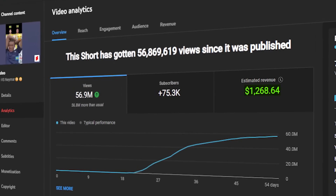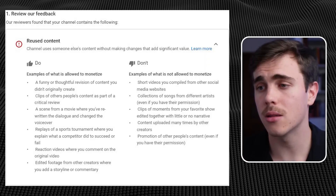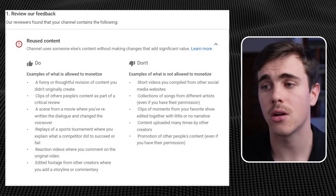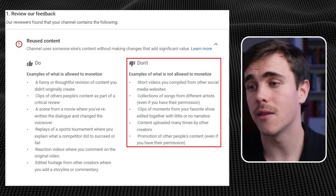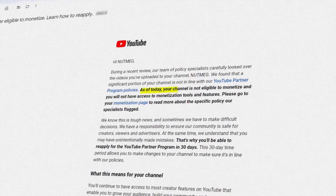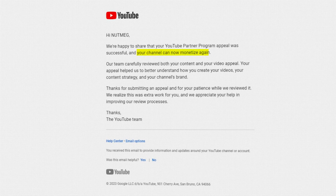Principle 3: If you want to make money from YouTube Shorts and it's not your original content, you have to edit your shorts. For my channel, it's obvious I didn't create the original content — it's famous soccer plays from games and interviews. Looking at YouTube's monetization rules for reused content, if you edit your shorts, you'll meet the approved criteria of creating a funny or thoughtful revision of content you didn't originally create. My channel was once flagged for reused content and removed from the YouTube Partner Program, but I appealed by submitting a video showing my editing files and was reinstated one day later.